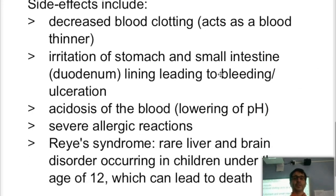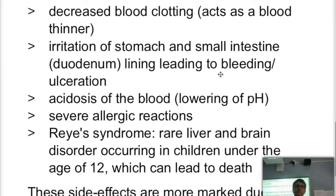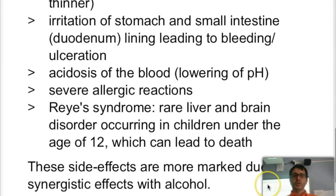Some of the side effects of aspirin include decreased blood clotting and blood thinning. It can cause irritation to the stomach and small intestines, and it is still quite acidic. If taken in excess, you could have acidosis of the blood, which is lowering of the blood pH. It can cause allergic reactions in some people. And in children under the age of 12, it can lead to Reye's syndrome — a rare liver and brain disorder that can lead to death. All these side effects can be increased by synergistic effects with alcohol.